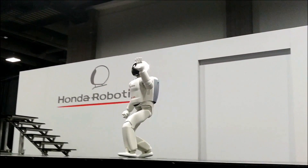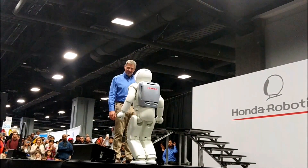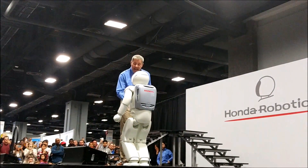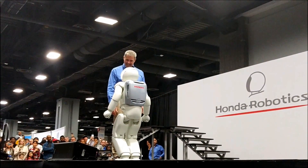Hello, everybody. Hello, Awesome-O. Hello, Mark. It's nice to see you. It's nice to see you, too. I'm very happy to be here with you today. Thank you. I'm excited to be here in Washington, D.C.